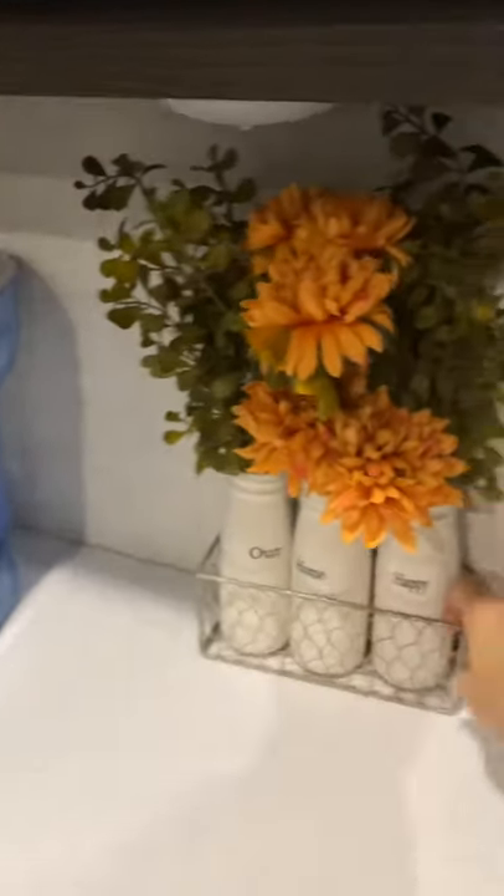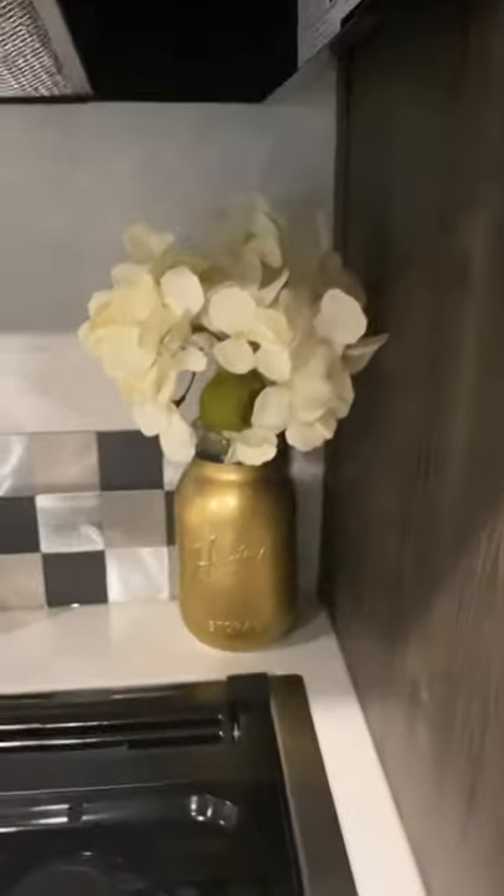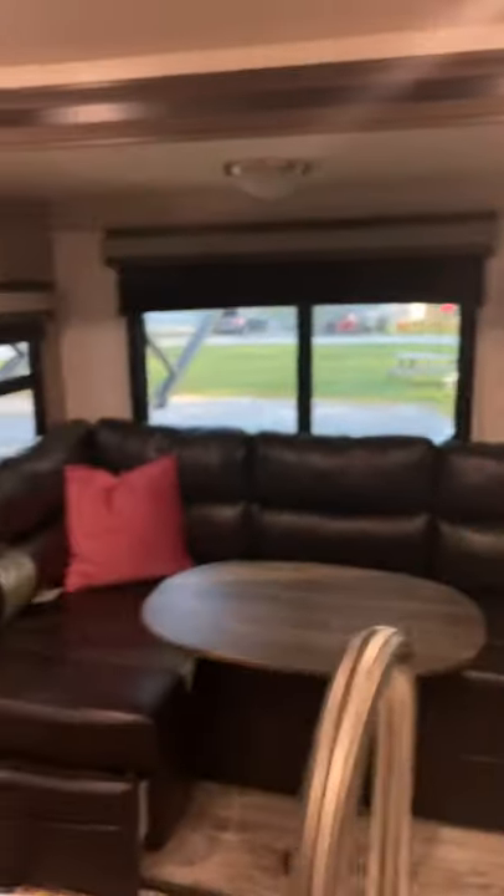Adam picked up these pretty little fake flowers from the Dollar Spot at Target, which I thought was sweet. And yeah, that is the tour!